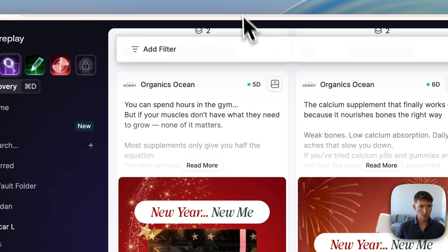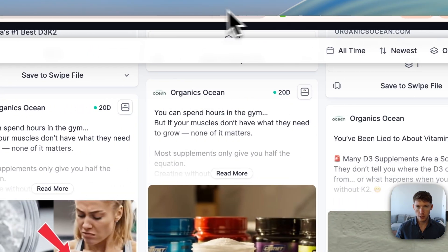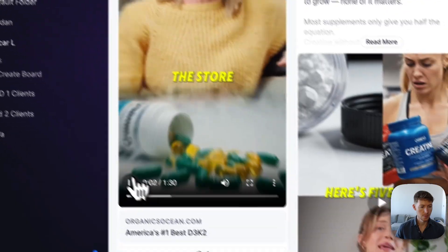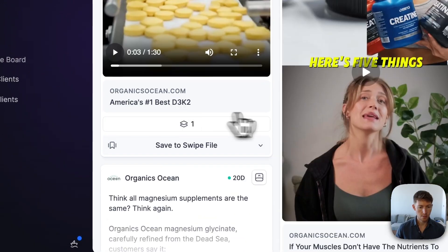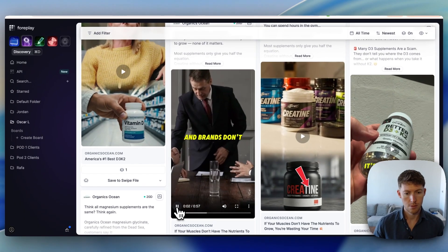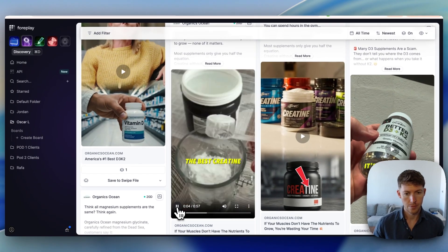Here are examples of eight-figure brands actually running these. This is Organics Ocean, an eight-figure supplement brand. They're using AI avatars but also using their existing B-roll combined together. The idea is you have all this existing B-roll content — and if you don't have B-roll content, you can create it with AI as well. They don't even need videos from new creators.